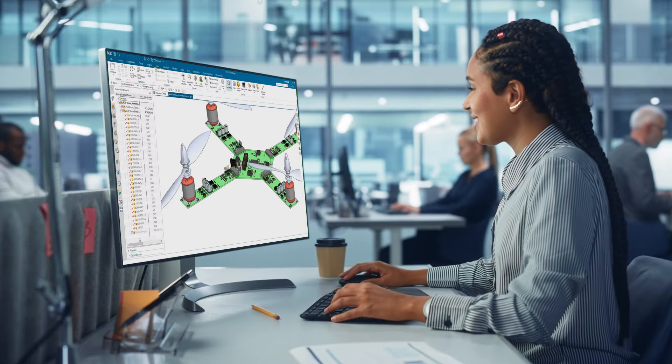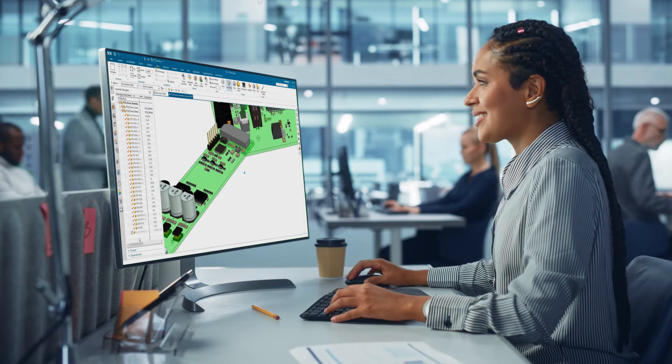You can also choose the Siemens NX Cloud offering to enable your teams to work and collaborate anywhere in the world, at any time, on any device.